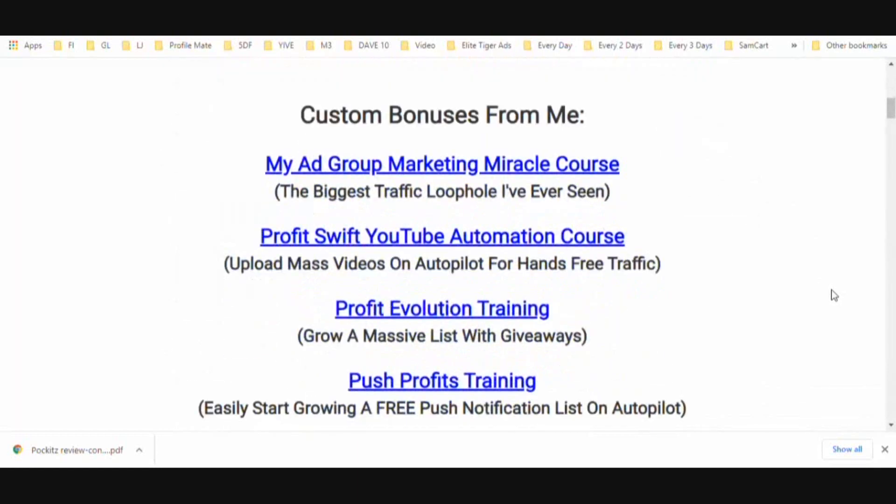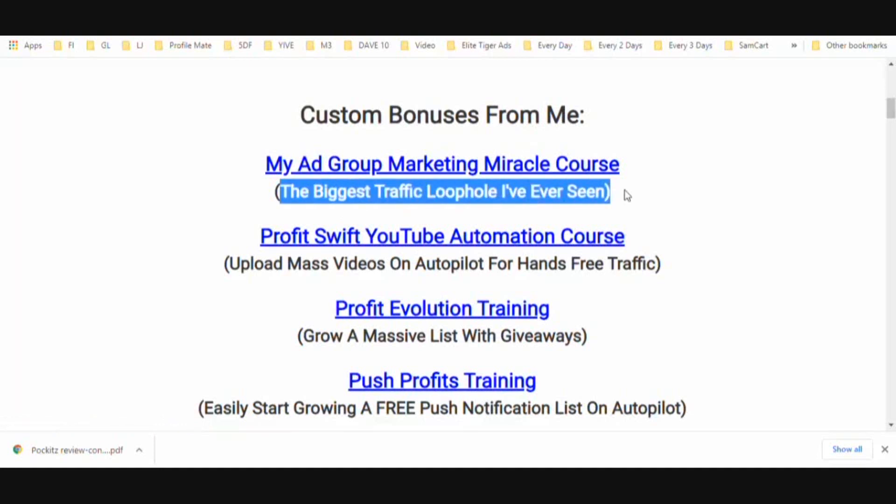You're also going to get access to my Ad Group Marketing Miracle course. You heard me mention this earlier — you can click the first link in the description and get a chance to win it by sharing with three people, or you can pay $20 to access it. However, as a bonus with Max Funnels, you're going to get this without having to share or purchase. This is the biggest traffic loophole I've ever seen and the most important course I've ever released — it will help you generate a ton of leads every day for free.